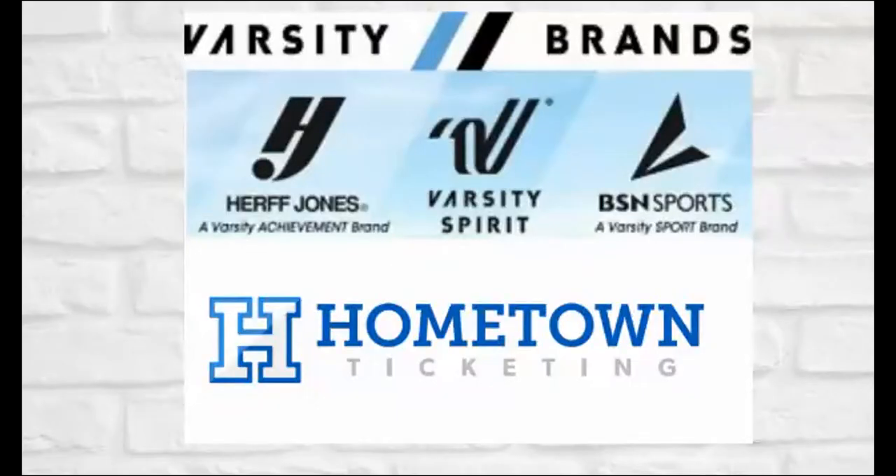We also want to acknowledge Varsity Brands, including BSN Sports, Varsity Spirit, and Herb Jones, along with Hometown Ticketing — simple and easy online ticketing — for their support of the Educational AD Podcast.